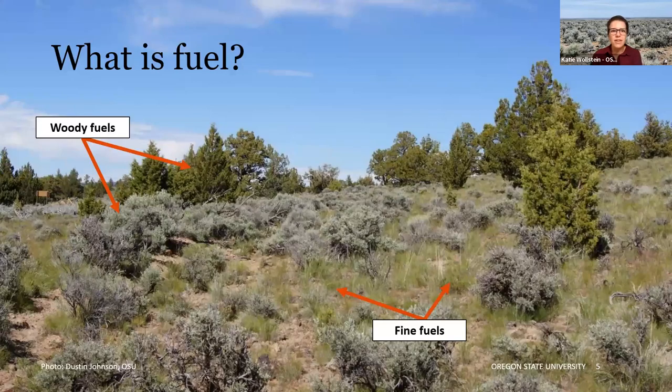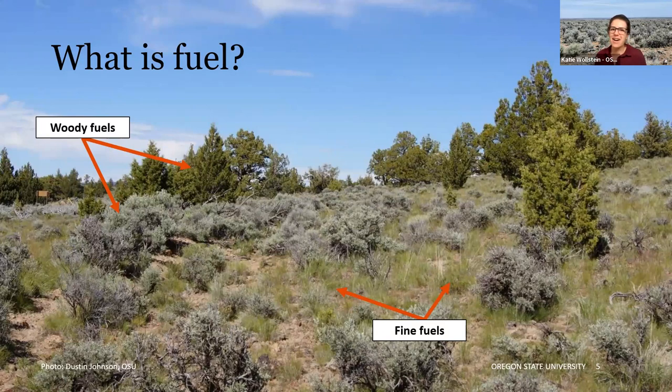So what is fuel? I'm in southeastern Oregon, so we're talking about sagebrush rangelands, but I recognize this can be different depending on where you are. Generally, fuel is any combustible material — anything that can burn. In rangeland systems we're talking about vegetation. For our purposes tonight we're concerned with two fuel types: woody fuels — conifers, we have an awful lot of western juniper here, and brush like sagebrush, rabbit brush, and bitter brush — and fine fuels, which are mostly your grasses, including native bunch grasses and a lot of annual grasses.